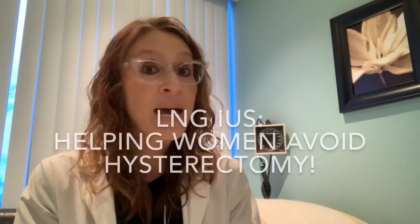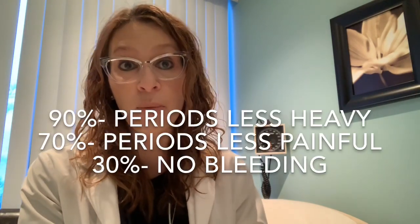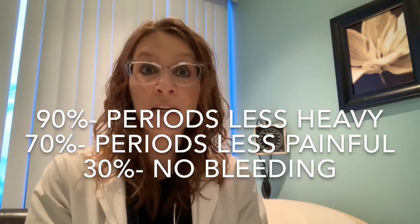The levonorgestrel IUS has revolutionized modern-day gynecology. Over the last two decades, because of the use of this device, many women have been able to avoid surgery and specifically to avoid having a hysterectomy. In some of the original trials, we tested a patient population that was having such bad bleeding problems that they were actually waiting for a hysterectomy, and decided to try this option in the interim. In that landmark study, almost half of the patients cancelled their hysterectomy because they were so happy with the result. In terms of results, 90% of women will notice less heavy periods, 70% will notice less painful periods, and up to 30% may barely even have a menstrual cycle at all.